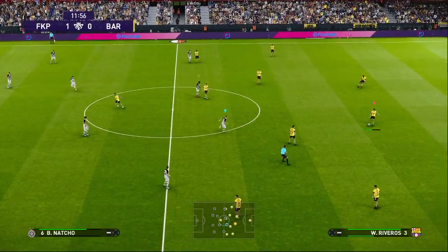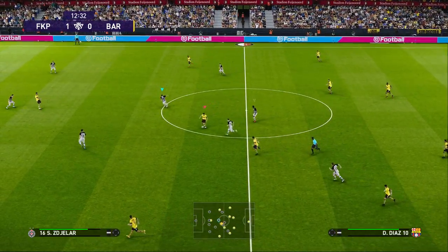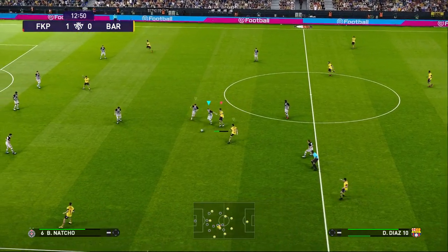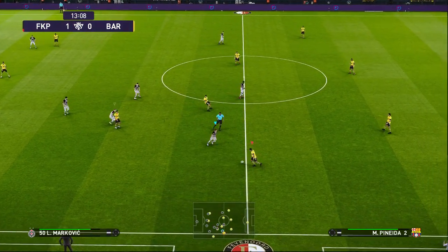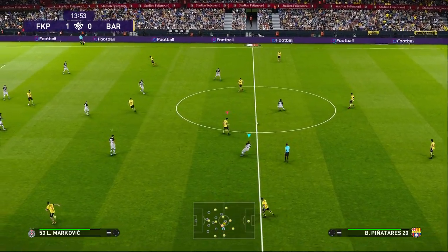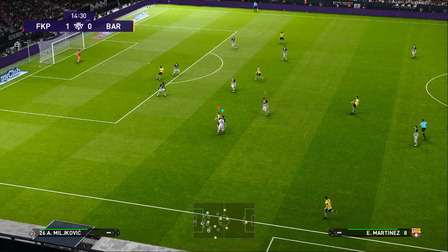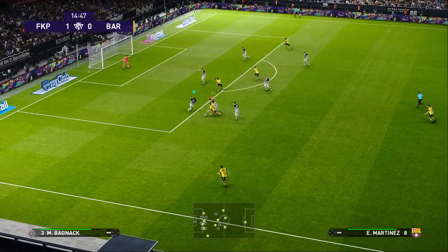Deadlock broken, it's 1-0. Pretty much combination from here. Soriano. Hardly anything between the sides, and the score is 1-0.